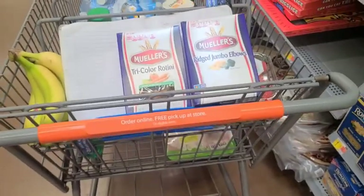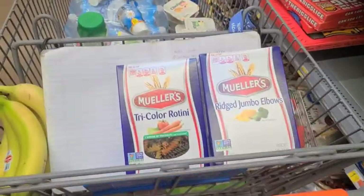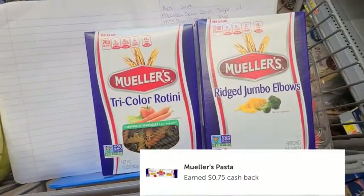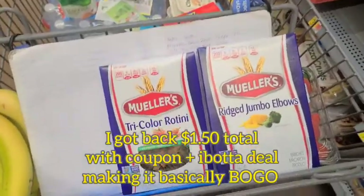I try not to even eat pasta, but I got a 75 cent off coupon plus there's an Ibotta deal for about a dollar off. I'll add it to the screen. They cost $1.38, so I'm just going to get two of these.